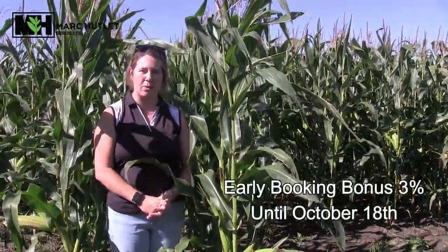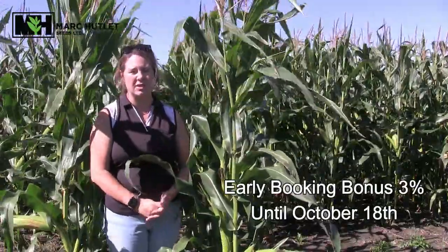At Mark Hutlett Seeds we do have an early booking bonus until October 18th — just shy of a month away — that's an extra 3 percent off your invoicing for some early season booking. If you want to contact us with an idea, or we'll reach out with some rough acres and ideas for 2025, we'll get you booked in for that. Thank you so much for watching this week's video and have a great weekend.